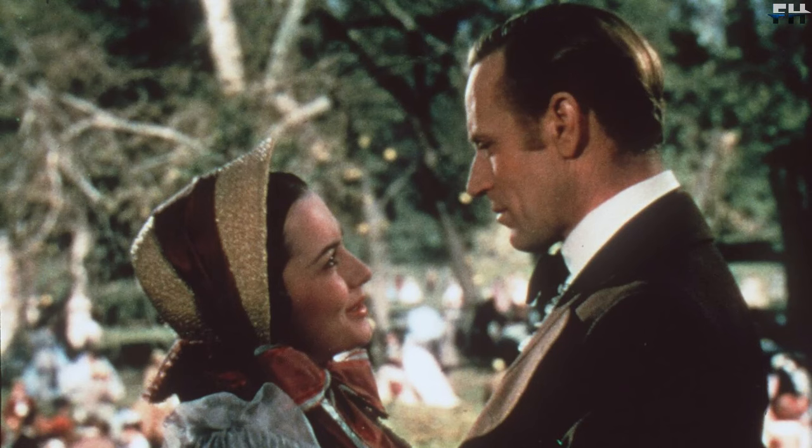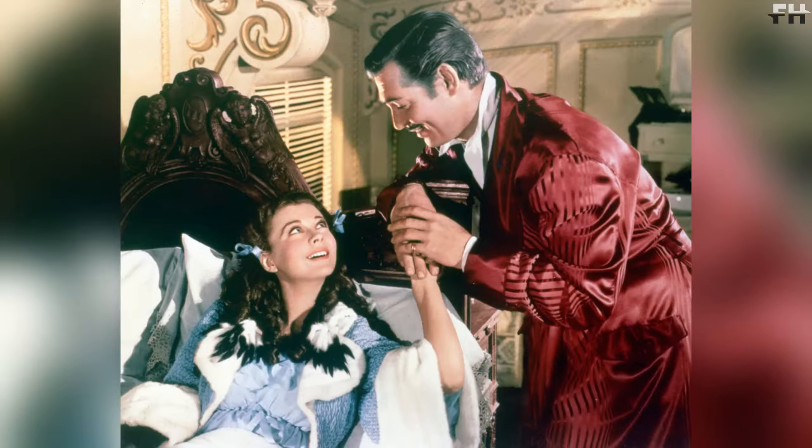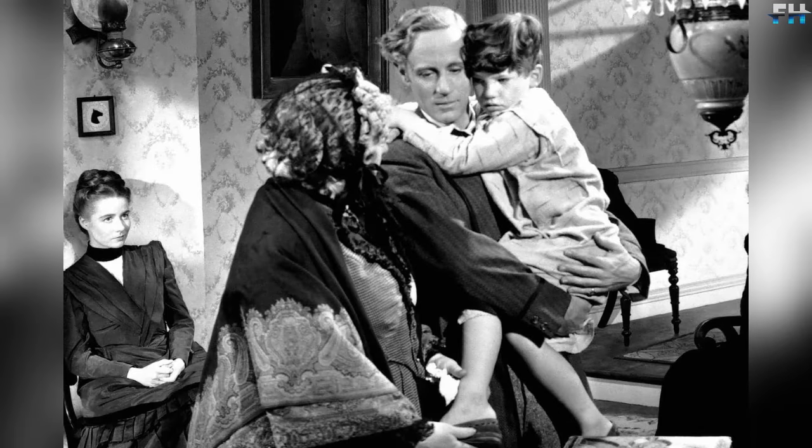Initially, actress Bette Davis wanted to play the role of Scarlett, but she could not get it because she had a long-term contract with Warner Brothers. However, Jack Warner agreed to let Bette go on the condition that Rhett Butler would be played by Errol Flynn. But then Bette Davis herself backed out, because she did not want to see Errol Flynn as her partner — she thought he was too feminine. In the end, the studios and Bette were never able to come to an agreement.